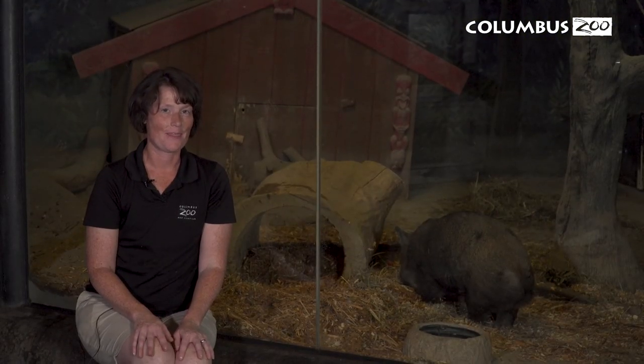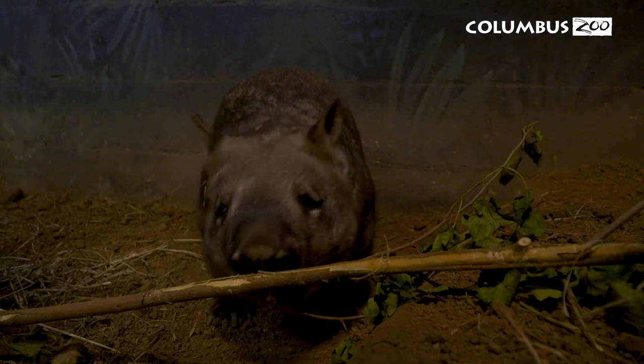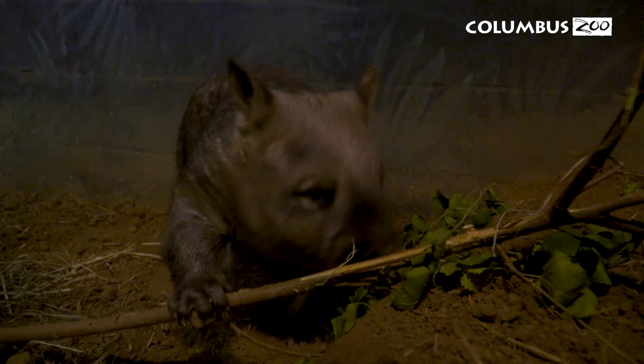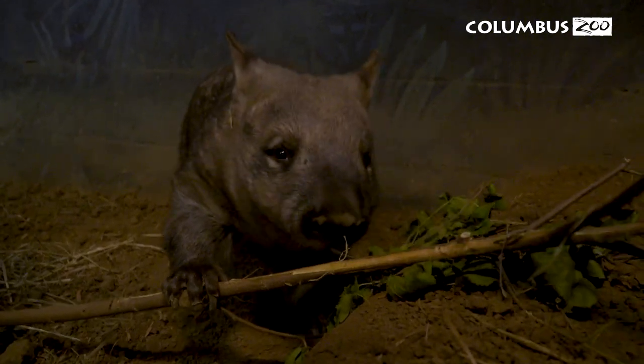Wombats are solitary in nature, and they're also nocturnal. They have really poor eyesight, but a great sense of smell. Their diet consists of grasses, fruits, and bark.